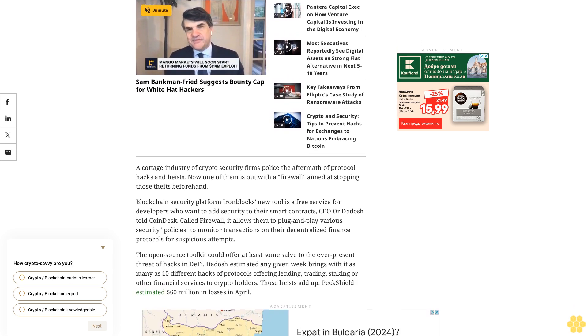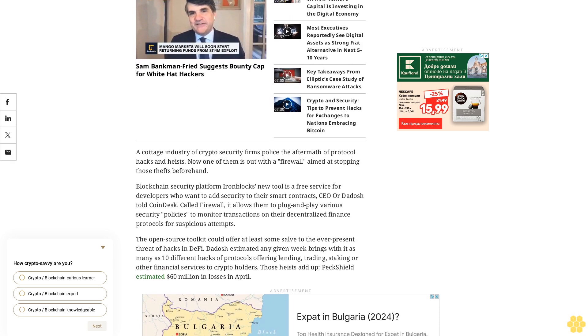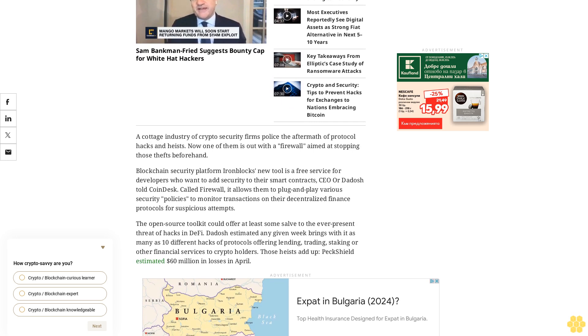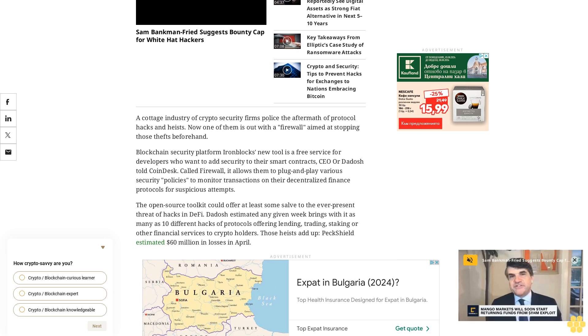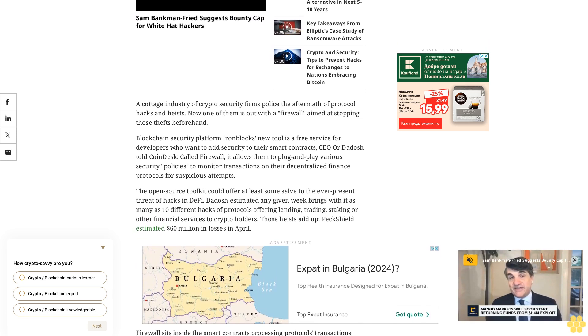Developers get their pick of a handful of policies that scour the flow for sketchy patterns and other tells that a hack is in progress. 'It doesn't stop or pause the application — it just stops the specific transaction that may attack the application, just like in web firewalls,' Dadosh said. At launch, the service has three big-ticket users: the ZK EVM chain Linea, AltLayer, and the layer 2 network Kinto.